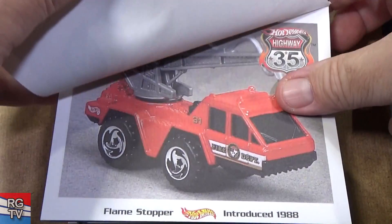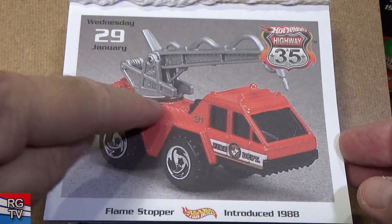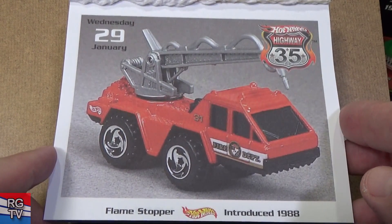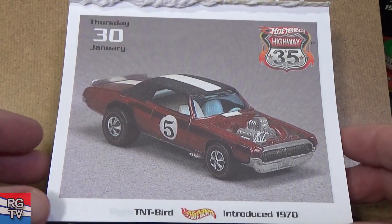Coming up to the end of January. Flame Stopper — this right here you can turn; it rotates, and this goes up and down. Introduced in 1988. We haven't seen this model in a long time — they don't recolor it.